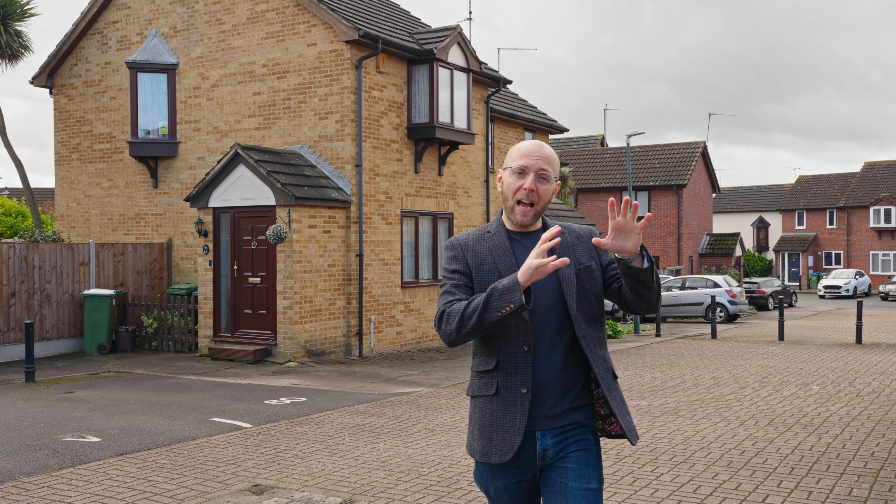So today we're in Doyle Close in Erith and I'm here to show you this two-bedroom semi-detached family home that comes with allocated parking to the front. You've got a lovely sized rear garden. It's in immaculate condition throughout. I think you're really going to like this one. Follow me.